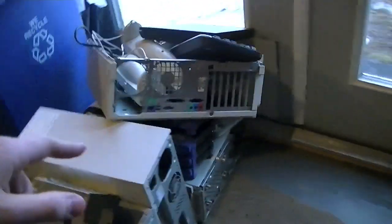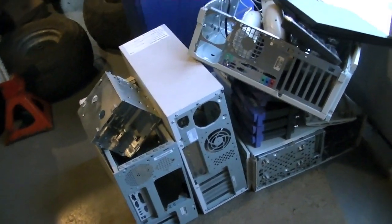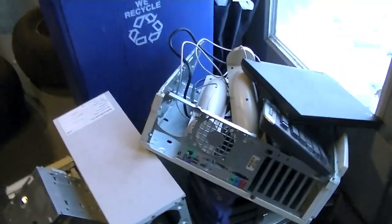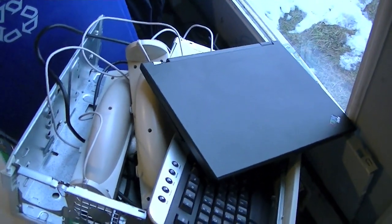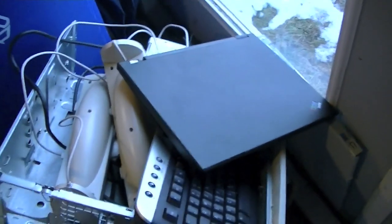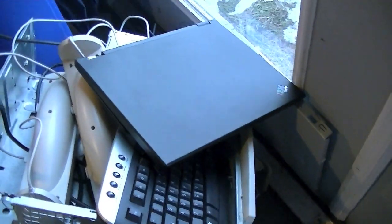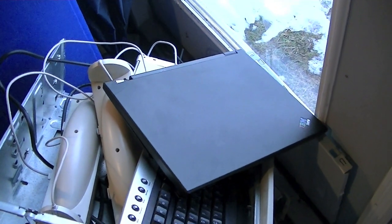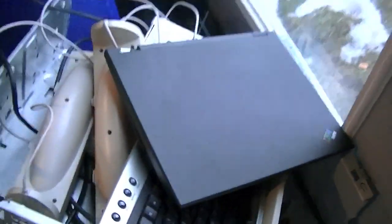Yesterday I also scrapped a bunch of computers — it was four computers I scrapped. Got a lot of motherboards and everything out of them. I also got this Lenovo — it has a 700 MHz Celeron and some RAM in it, but the problem is it's beat up: the hinge is broken, the cover doesn't close properly, and the CD drive is jammed like crazy — it's like someone super-glued it. So I'm just going to get rid of this; I don't even want it.